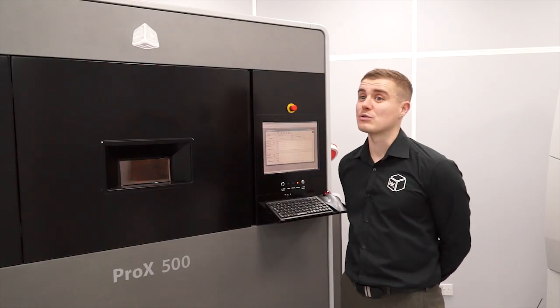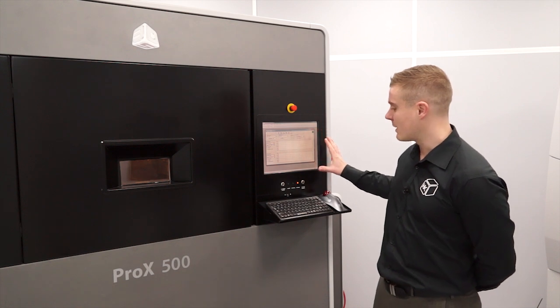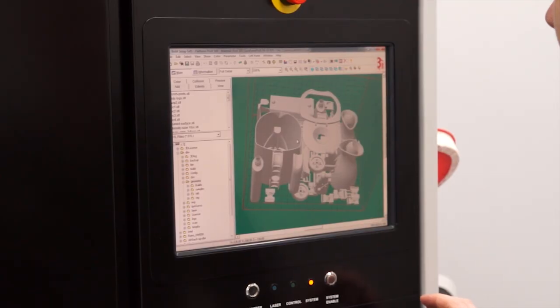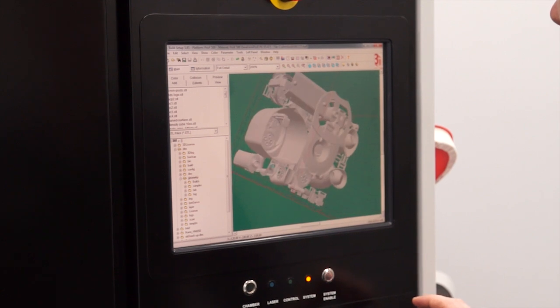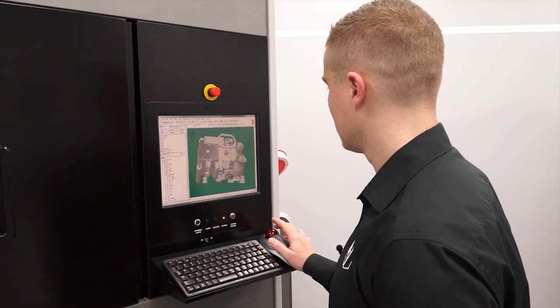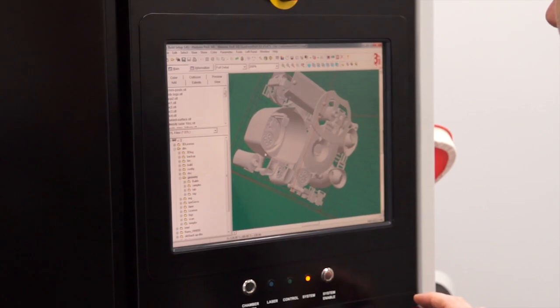The control of the Pro X500 is very simple. We basically have a touch screen interface here which is used with a keyboard. The software is very simple to use with very minimal training. You just load your parts into the build chamber, it will orientate them for you, and it produces reports in terms of build times. You can go as far as you want with this technology and amend the parameters to tailor to specific needs.